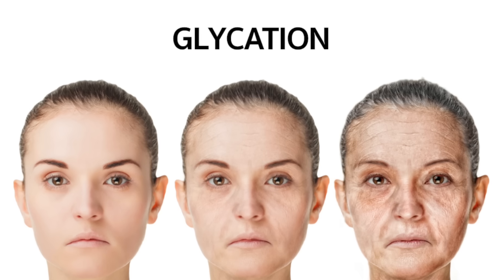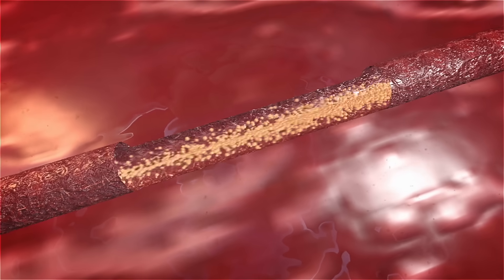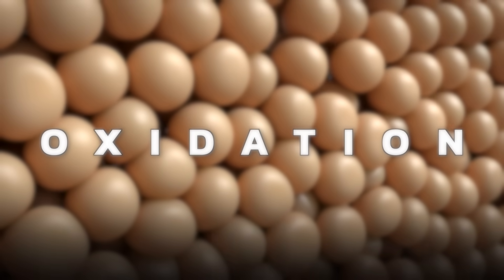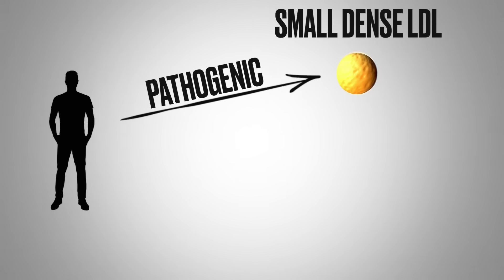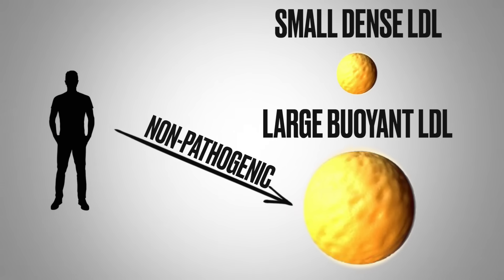You usually have something called glycation connected to it — where a sugar and a protein get stuck together, creating inflammation in your body. This soft plaque is usually involved with more oxidation, especially of the LDL. I'm not talking about LDL in general, but the more pathogenic type. There are two types of LDL: the small dense LDL, which is the more dangerous, pathogenic type, versus the large buoyant type, which is not pathogenic.